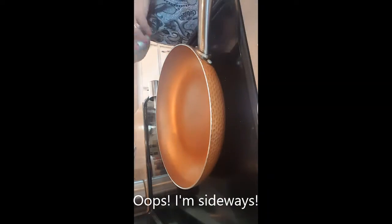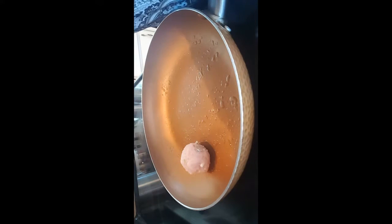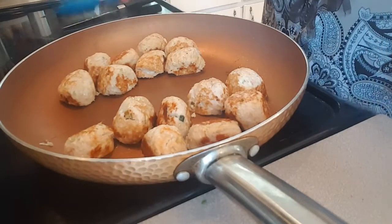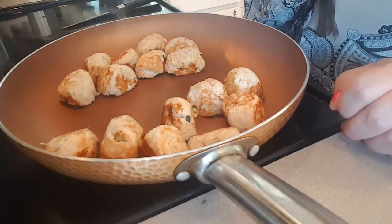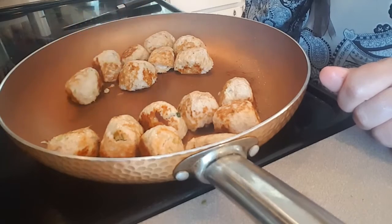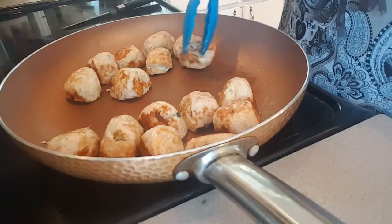We're going to spray our pan with olive oil spray — the recipe calls for two teaspoons of olive oil but I'm just spraying the pan. I've got the pan heated and I'll cook these over medium heat for about 12 to 14 minutes. I went ahead and split these meatballs in half because the outside was cooking a lot faster than the inside. They're still a good size, and this is going to look like a lot of food on my plate. Next time I might make 16 total instead of eight.